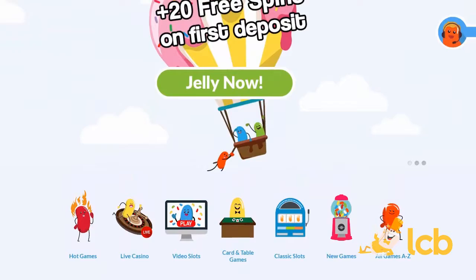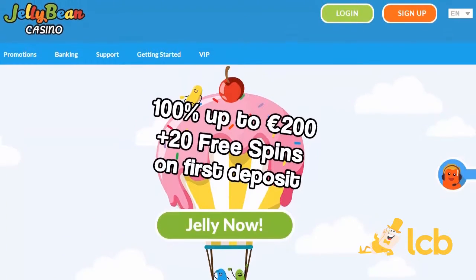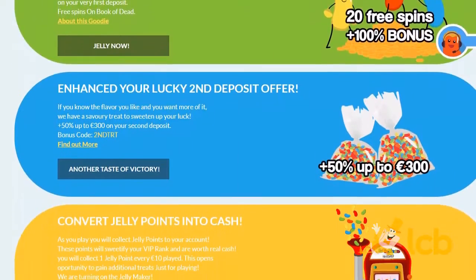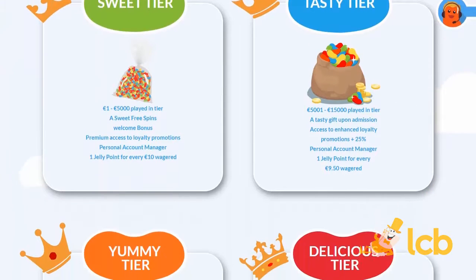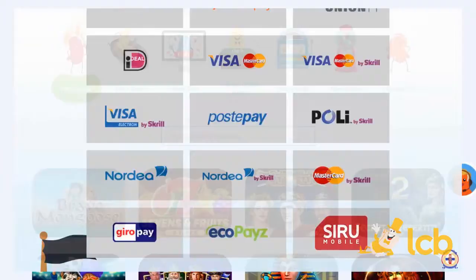Players with a sweet tooth looking for a fresh 2018 launched casino should consider taking a closer look at JellyBean Casino. They have a variety of promotions, a multi-tiered VIP club with more rewards, and plenty of banking methods to keep things simple for its international player base.